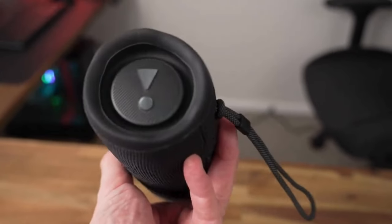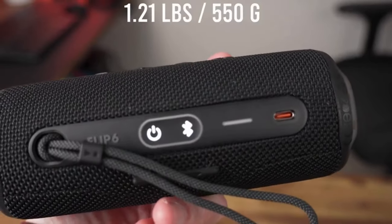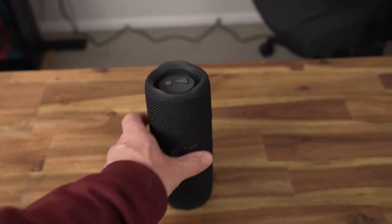With a variety of colors to choose from, you can find the perfect match for your gear. Furthermore, its rugged construction ensures durability, while its splash-proof design provides peace of mind. Plus, with a battery life of 12 hours, you can enjoy uninterrupted music playback wherever you go.